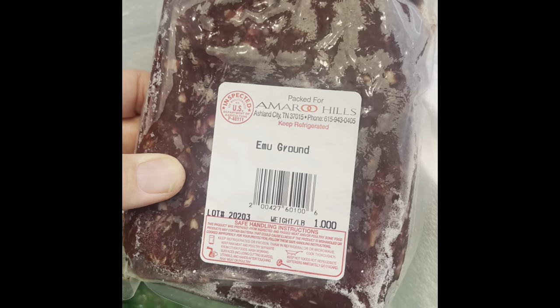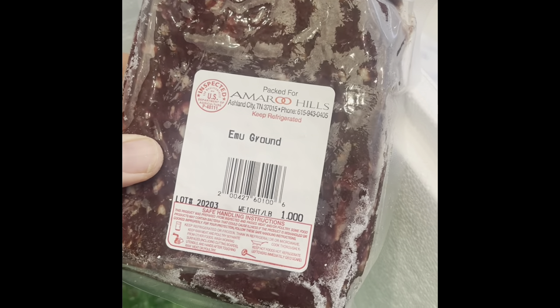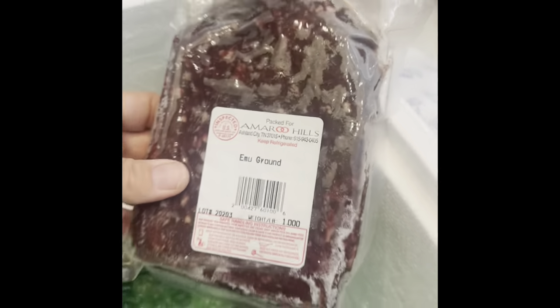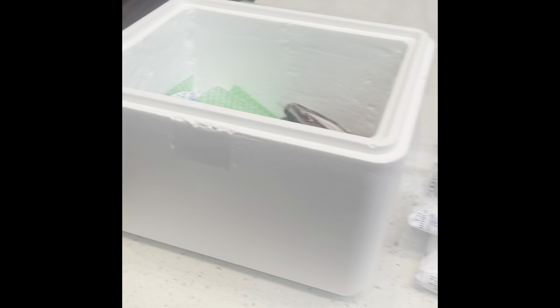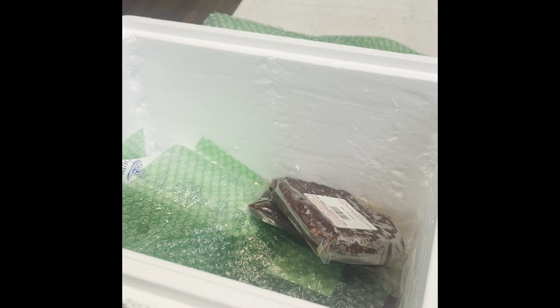The duck is very good so far. I haven't tried the emu yet, but tonight's the night — I'm going to try it out, maybe make some tacos with it. If this interested you, give it a big thumbs up and let me know. We'll see you guys on the next one at Rowan Co Farms.